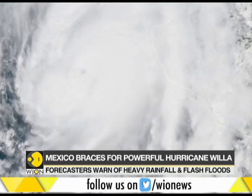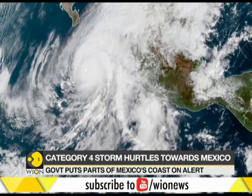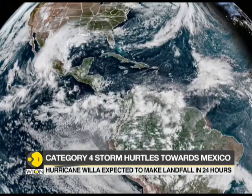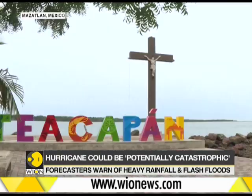The hurricane has sustained maximum winds of 260 km per hour. Forecasters expect the hurricane to bring life-threatening storm surge, wind and rainfall over west-central and southwestern Mexico. Near the coast, the surge will be accompanied by large and destructive waves.